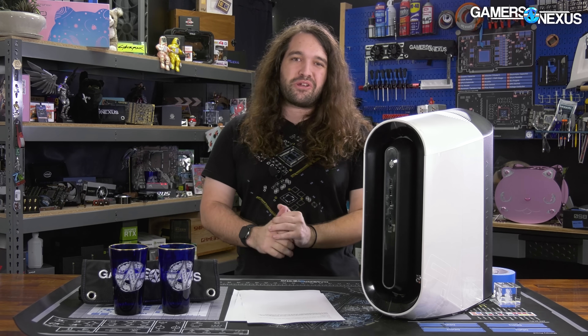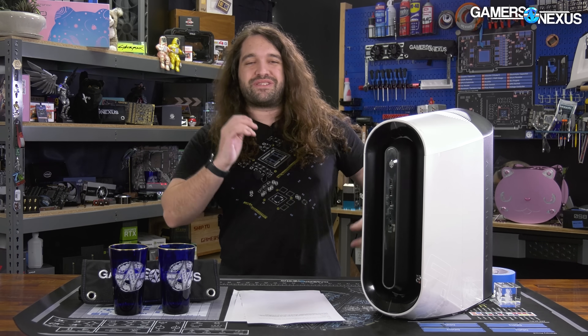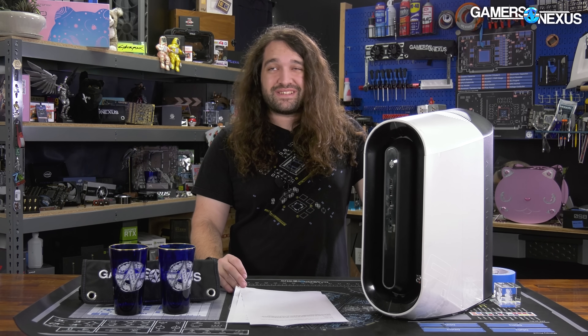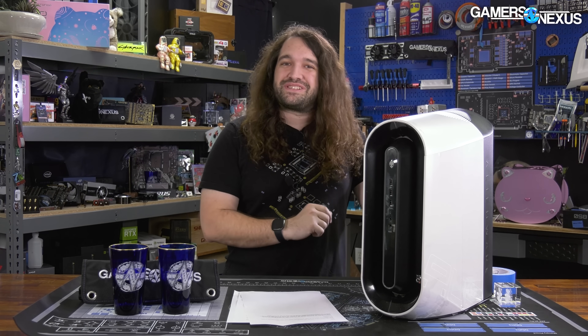So we get to talk about bloatware, proprietary parts, getting screwed — as in the screws are rattling around in the case when you pick it up — and plenty of other problems like power supplies, coolers, and cases. There's a lot of problems with pre-builts. Let's get started.